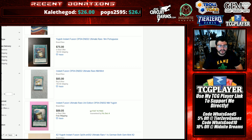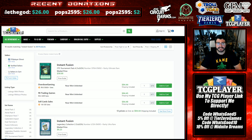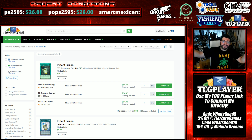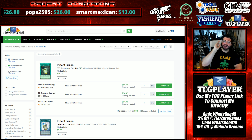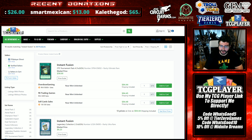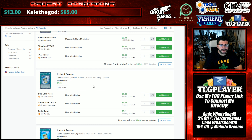Also to note: TCGplayer did have a sale while I was gone — 8% bonus bucks back. If you kept up with my community tab you would have known that, and hopefully you used my link in the description down below, costing you nothing extra at all and supporting the channel directly for cards you'd already be buying. Now if you're kind of sad about the Ultimate Instant Fusion being so much, there is another amazing foil option.